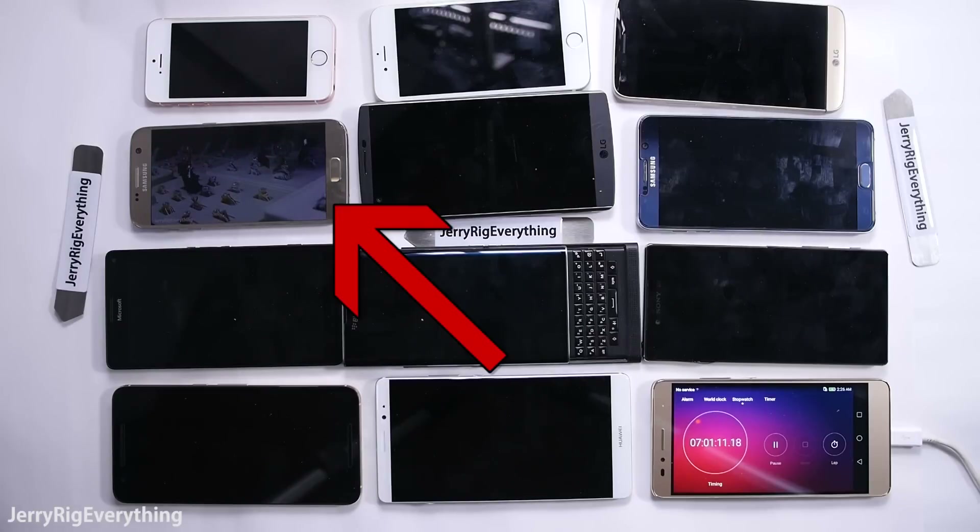The last phone to die was the Galaxy S7, with an impressive 7 hours and 1 minute of video playing. Remember that all phones are in airplane mode with the screen brightness turned all the way up.